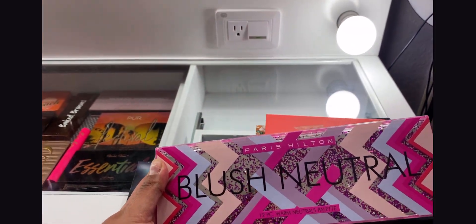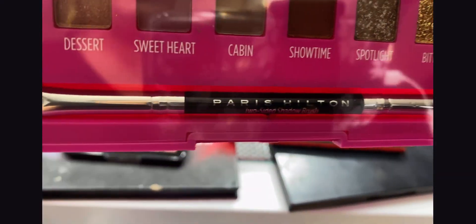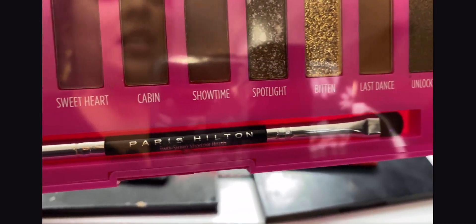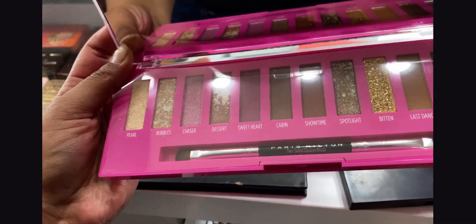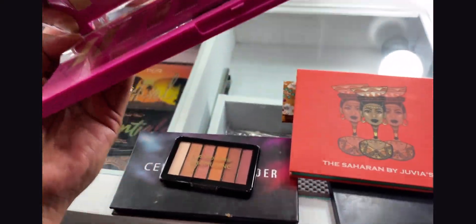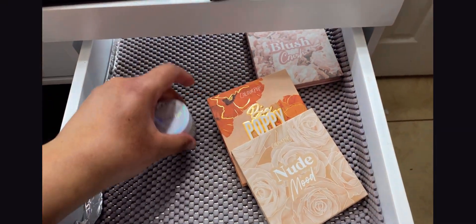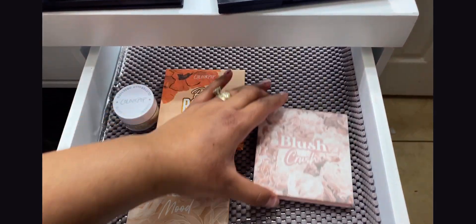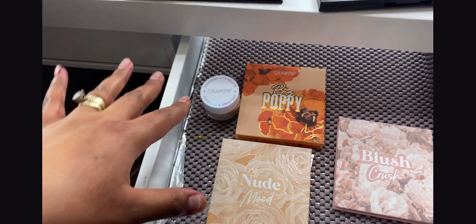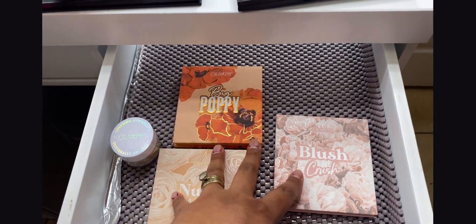This beautiful palette is new to my collection — I wish you guys could feel how heavy it is. It has glitter, I love it, it's stunning. This is by Paris Hilton and it's the Blush and Neutrals palette. It has a beautiful big mirror and comes with a beautiful brush. I have not tested this out yet, so there will be a video coming soon — make sure you subscribe so you don't miss the review.